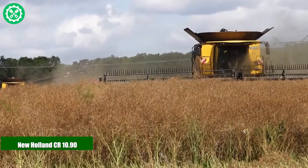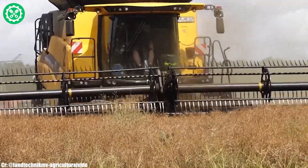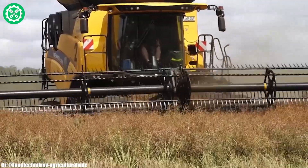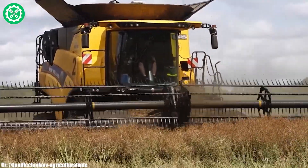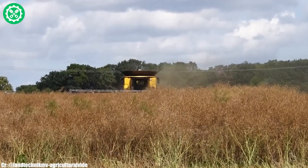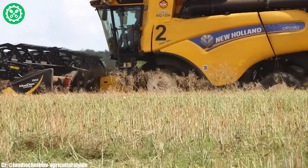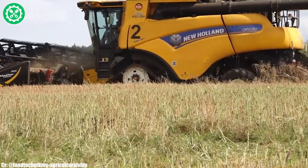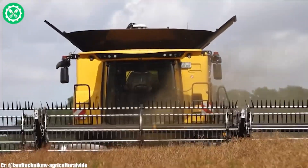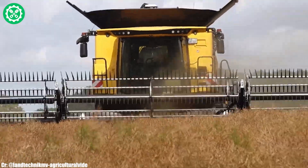The New Holland CR 10.90 is a cutting-edge combine harvester that stands as a symbol of efficiency and technological prowess in modern agriculture. Powered by a robust engine delivering up to 653 horsepower, this model ensures optimal performance in harvesting a diverse range of crops. Equipped with twin-rotor technology and the Dynamic Feed Roll system, it enhances threshing and separation processes, optimizing grain quality and yield.